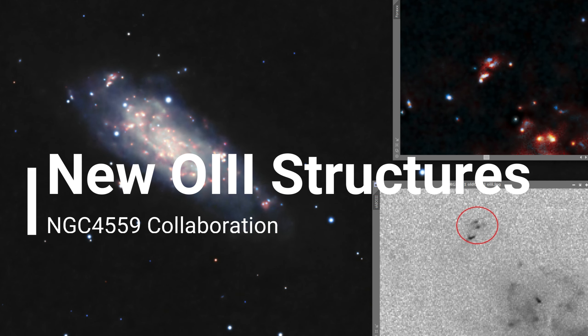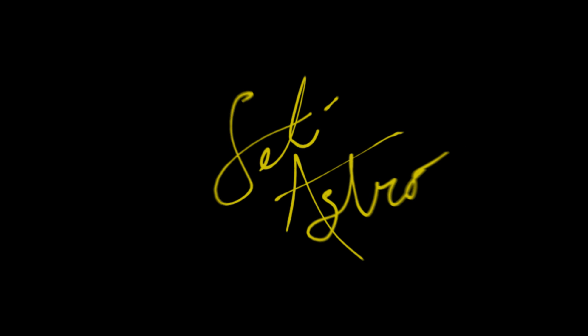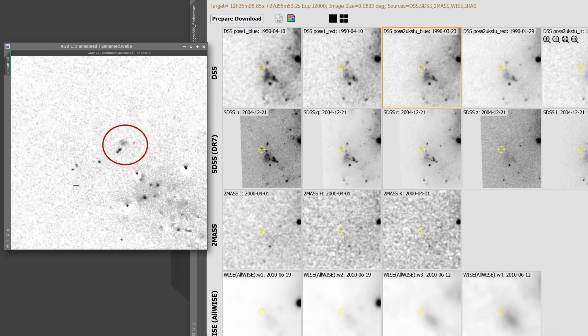New structures in the Koi fish galaxy with help from some collaborators. Welcome to SETI Astro. I want to preface this video that I like to look at my data after each night and do a little processing even if I don't have complete data. I noticed right away in oxygen that there was some structure off of the Koi galaxy, and I went on a little hunt trying to find it, looked through various catalogs and survey images, and was not able to find any similar structure.